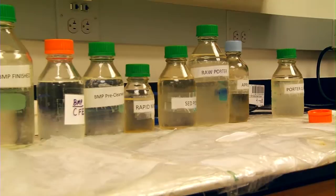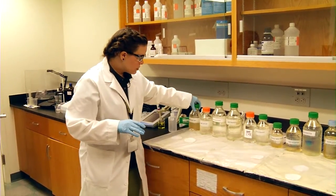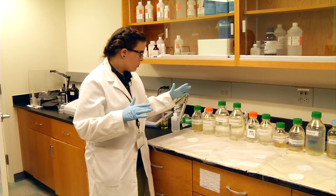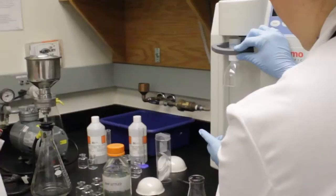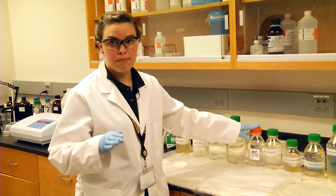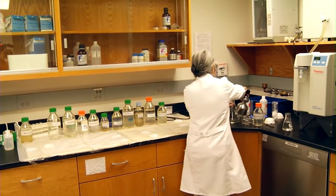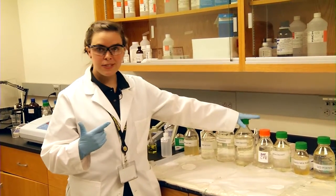These are all of our sample bottles. We take plant samples every day representing different stages in our process: from raw water right from the river, to rapid mix where we first start adding chemicals, to the combined output of all our filters, to post-filter where we add chemicals to eliminate bacteria, and finally to finished drinking water.